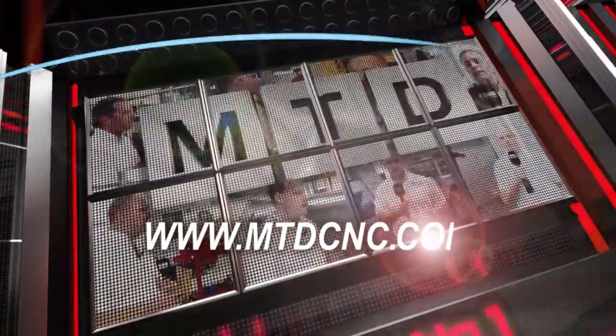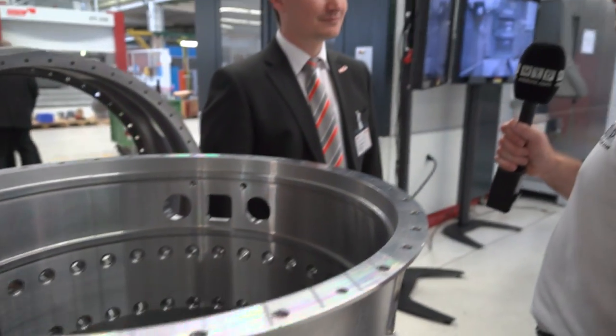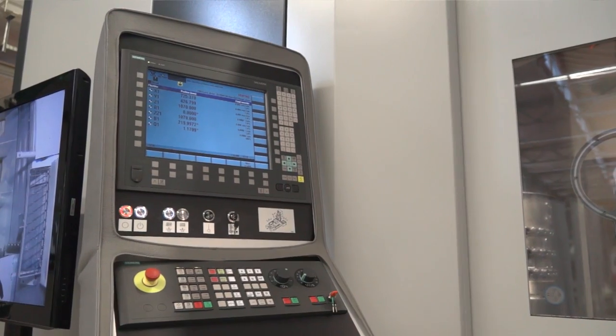MTD CNC, bringing you the latest engineering news via video media. Now Bernard, the Starrag STC 800 — a big part of your business is casings. Could you tell us a little bit more about the casing market?